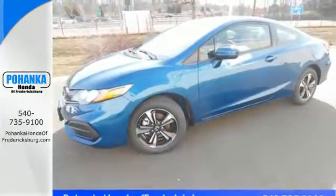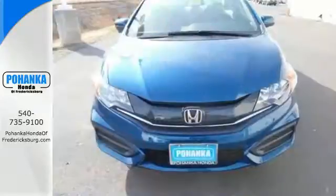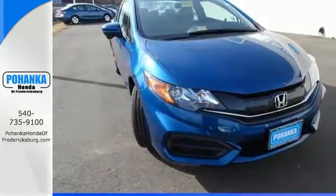Bluetooth hands-free link and an intelligent multi-information LCD display make your fuel efficient, safe drive even better. Cruise in and take a look at this safe and stylish Civic today.